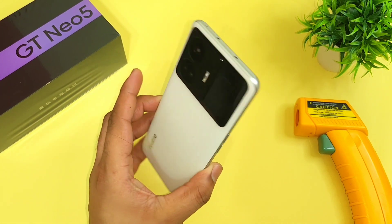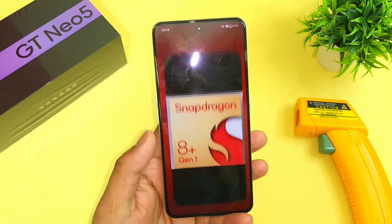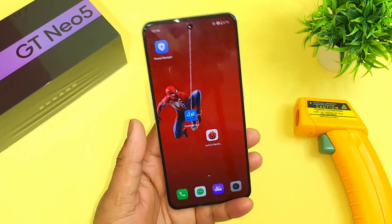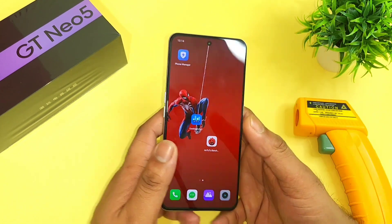I'm going to do the Realme GT Neo 5 device on day one after unboxing using the GT mode. The Realme GT Neo 5 has got the Snapdragon 8 Plus Gen 1 processor, and this is my day one of using the Realme GT Neo 5 device. I'm going to do the Realme GT Neo 5 test using the GT mode.